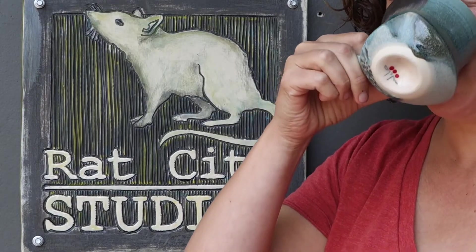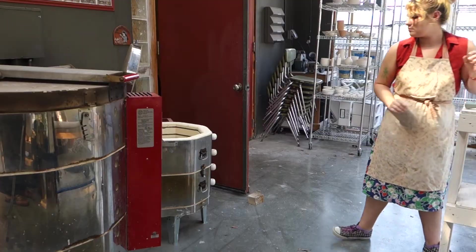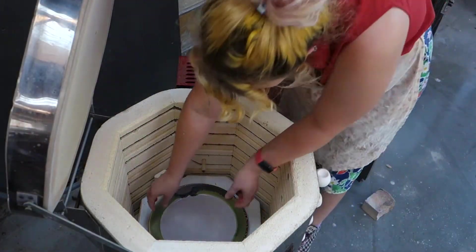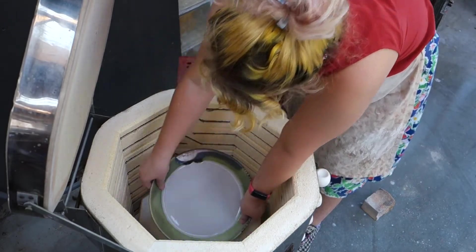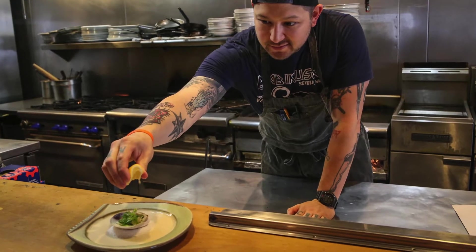Rat City Studios is where art and community create a lasting relationship. It is an incubator for the next generation of professional ceramic artists. It is a local production pottery studio creating innovative collaborations with local businesses.